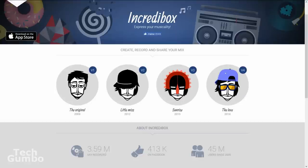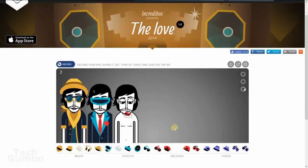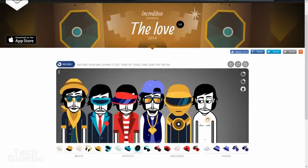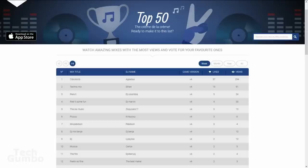Here's a quick demo. For this one, I'll select The Love. Listed below, you'll see all the icons for beats, effects, melodies, and voices. All you do is drag an icon onto each character. To get inspired and hear what other users have created, you should check out their top 50 list.